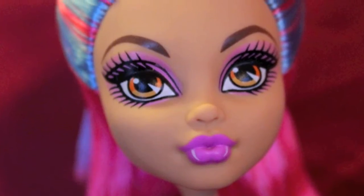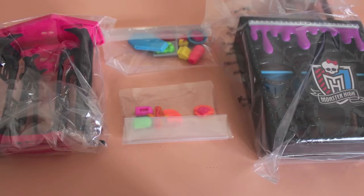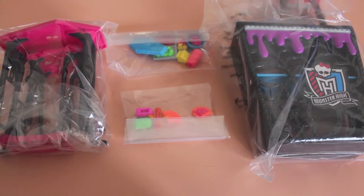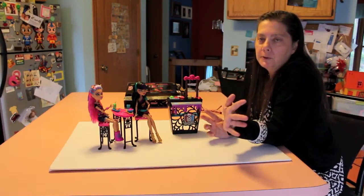Everything is already put together in the box. You don't have to do anything except put a shelf in on the back. So it's a nice, quick, easy gift to give somebody. You've got dolls, you've got play pieces — you're set.